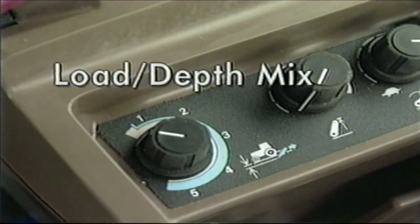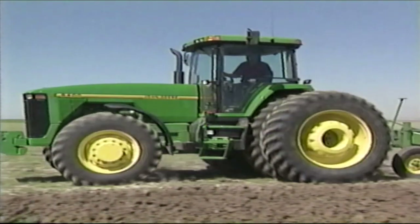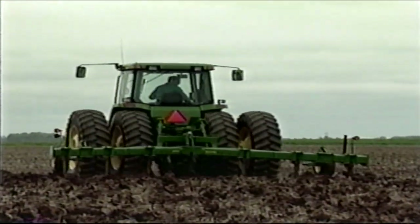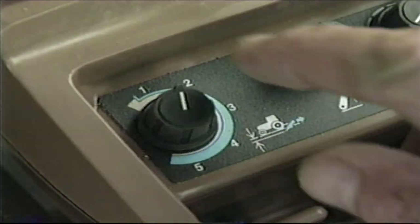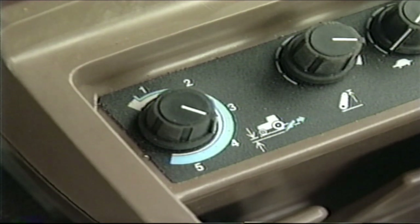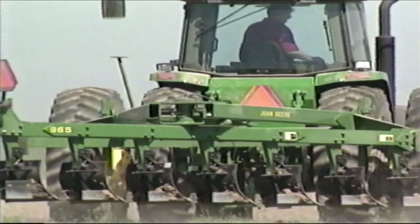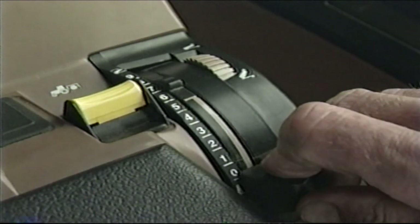Our next hitch control is the load depth mix knob. Once you are in the field, you will likely want to adjust the load depth mix, varying the mix of position and draft control — the setting chosen will depend on soil and terrain variations as well as the implement you are using. A higher number will make the hitch more responsive to changes in draft load; for less hitch response, select a lower number. Once you have the hitch set to the desired depth, you can use the raise-lower switch on the command arm to raise and lower the hitch during headland turns. Always have the hitch command lever in the raised, locked position when transporting.